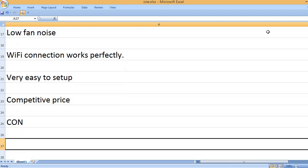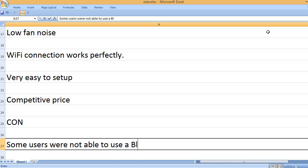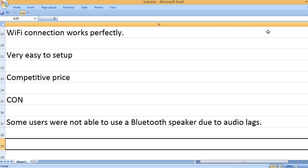Con: Some users were not able to use a Bluetooth speaker due to audio lags.